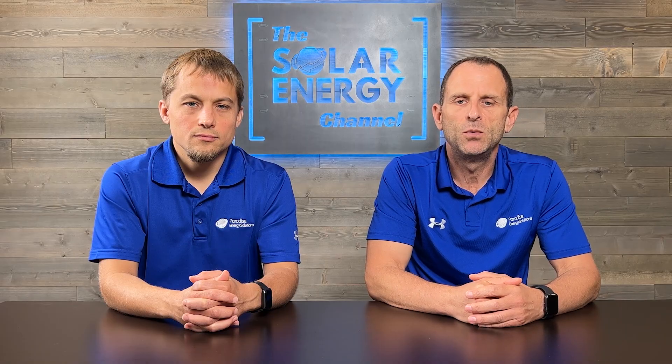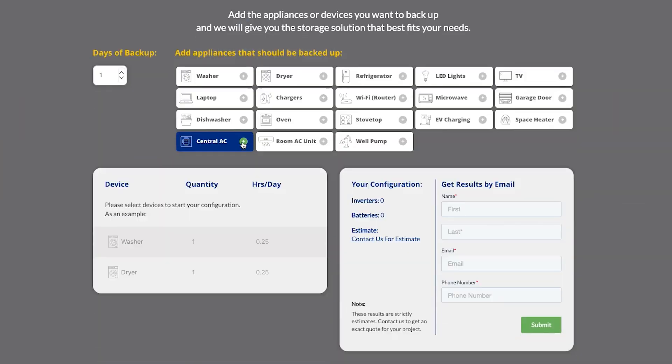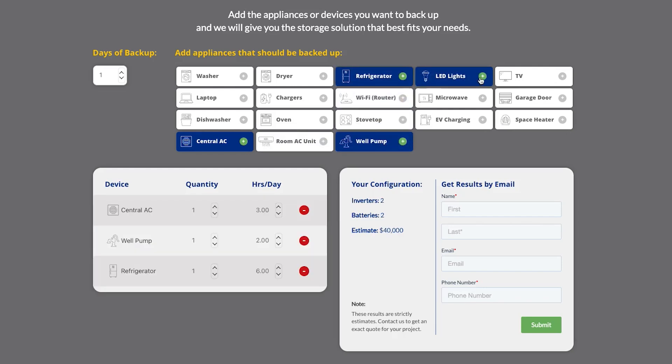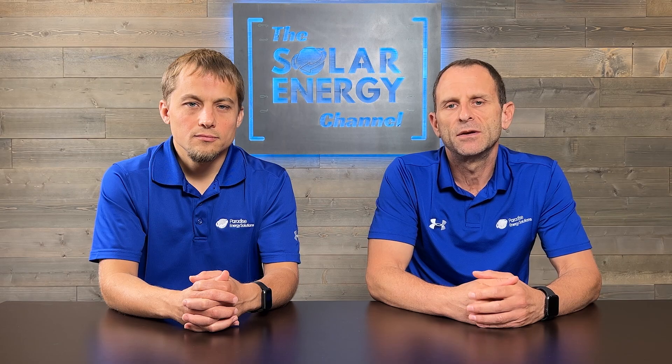So which do you prefer — an AC-coupled system or a DC-coupled system? Or if you have a system, let us know. Leave a comment in the section below — we'd love to hear from you. Also, if you're considering using batteries, we'll leave a link in the description below to our battery calculator, where you'll be able to select the different types of loads you'd like to run and for how long. It'll generate a report and give you an idea of exactly how many batteries you would need, how many inverters, and a ballpark figure of what that would cost. Thanks for watching.